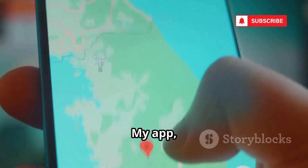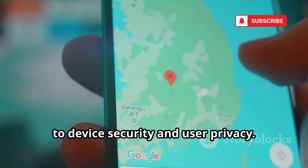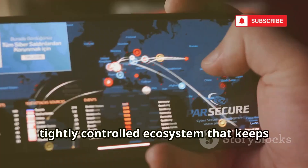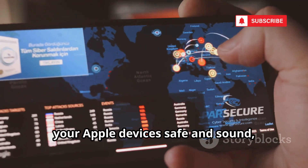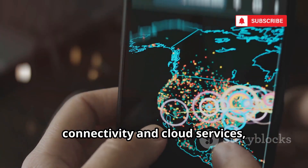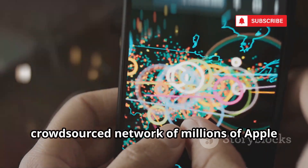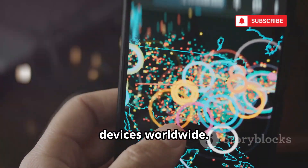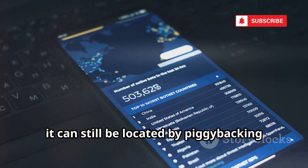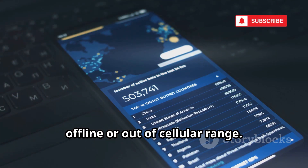Number 9 on our list is Apple's Find My App, a cornerstone of the company's approach to device security and user privacy. Think of it as a digital fortress — an advanced, tightly controlled ecosystem that keeps your Apple devices safe and sound, even in the most challenging situations. Unlike Google's approach, which often relies on internet connectivity and cloud services, Apple's Find My system leverages a vast, crowdsourced network of millions of Apple devices worldwide. This means that if your iPhone goes missing, it can still be located by piggybacking on the Bluetooth signals of other nearby Apple devices, even when your phone is offline or out of cellular range.